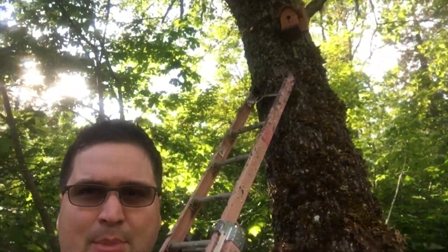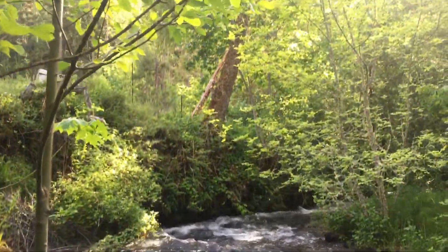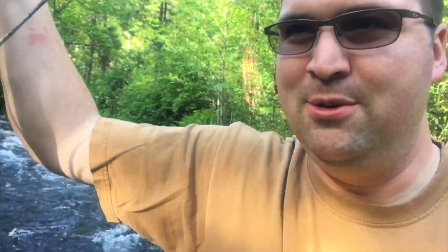Decided to move the birdhouse a little up the tree so we can see it a little better from inside the cabin. Wasn't gonna film it — nothing of note per se — other than the fact that guess what I just dropped in the creek: my impact driver. Oops. I guess I'm gonna get wet. This is gonna be bad.